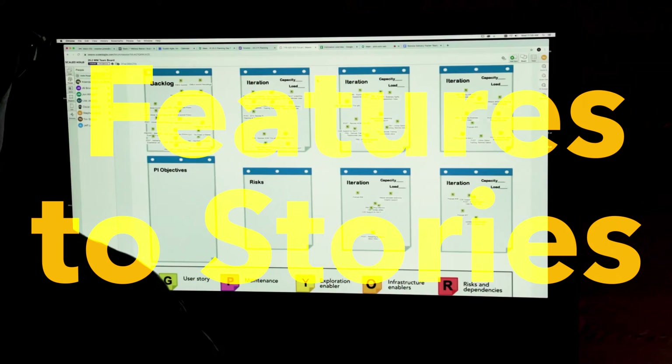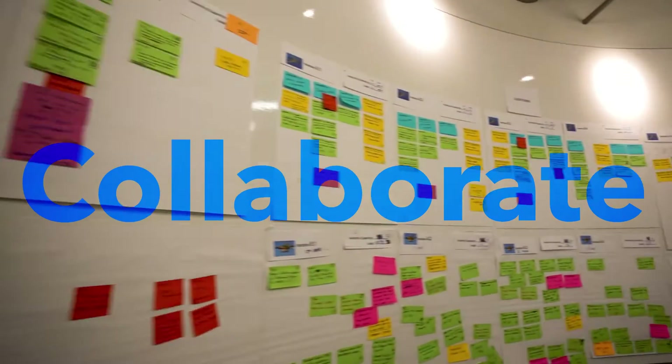Decompose epics to features and features to stories, and collaborate with Agile teams to forecast work.